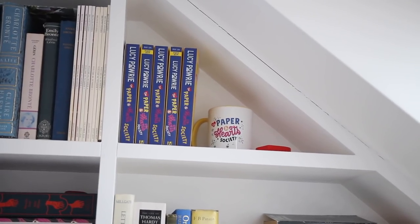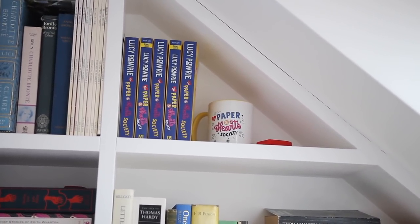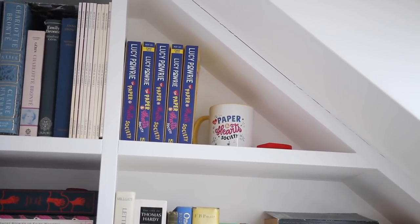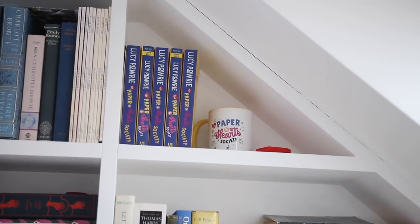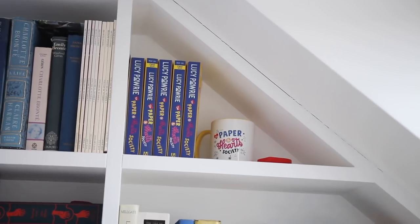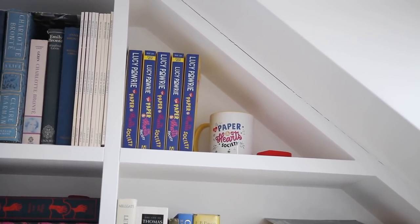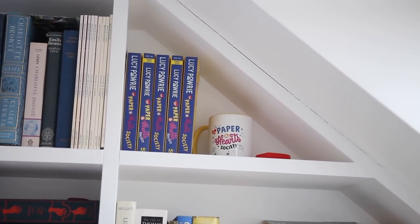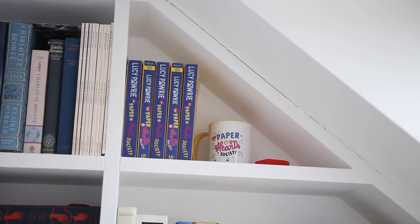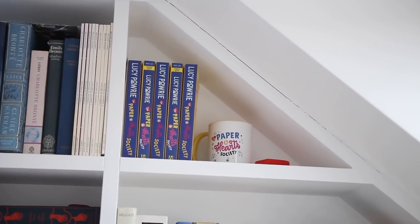I'm going to come across here now and show you what I jokingly call the best books on my shelves. I have three copies of the finished book The Paper and Heart Society by Lucy Powrie, plus two proofs and a Paper and Heart Society mug that my publisher made for me — so this is my shrine to myself on my bookshelf. I love being able to display my own book.